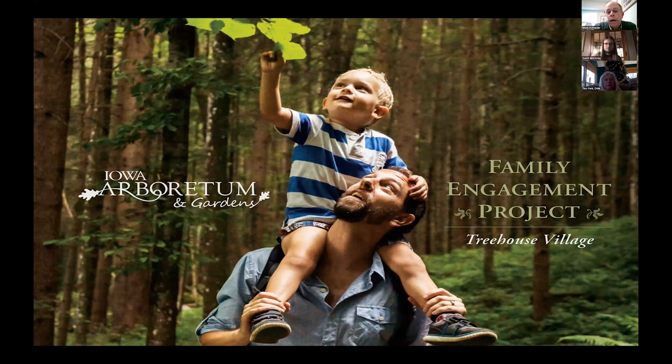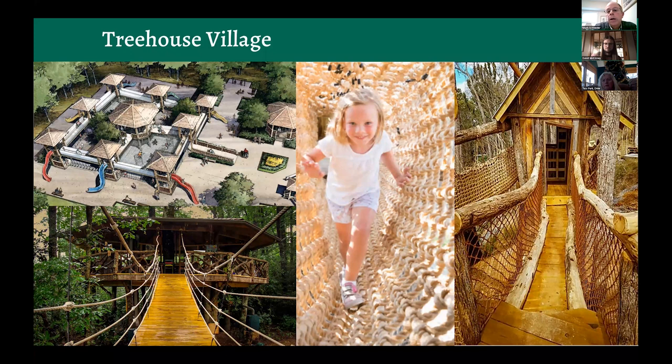One of the biggest projects we're working on right now is called our family engagement project: Treehouse Village. The Arboretum is located in a rural part of Iowa, and we wanted to attract young families, hopefully with children, to the Arboretum — a demographic we don't currently attract many of. We're working with a company out of North Carolina, designing a place that has tree houses and an all-inclusive play area in our woodland area, allowing children of all abilities and adults to enjoy an outdoor experience.